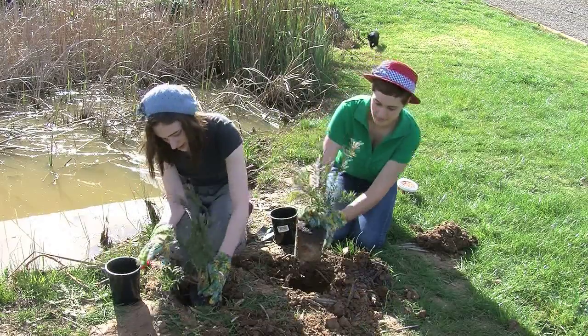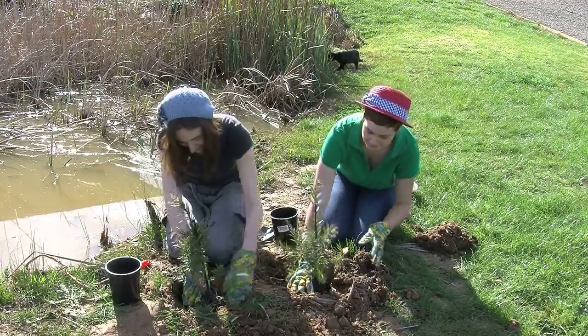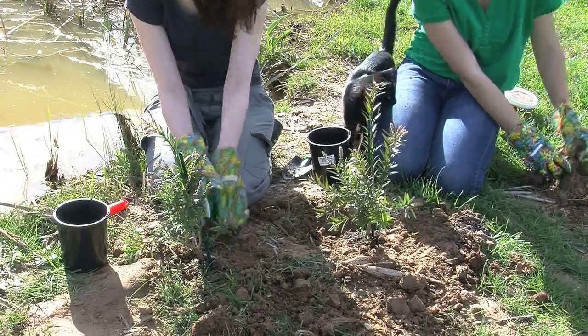Now that the holes are made, the trees can be planted. And who's that behind them? It's Tack, the cat, come to see the new trees in the garden. Tack looks happy with the work.